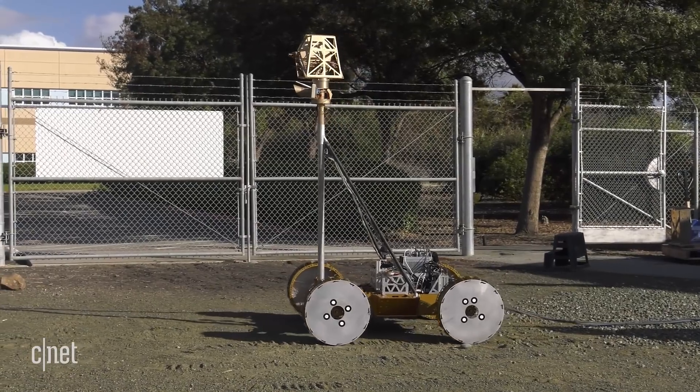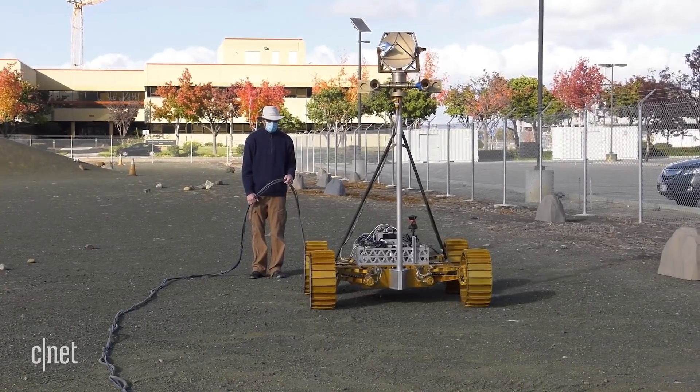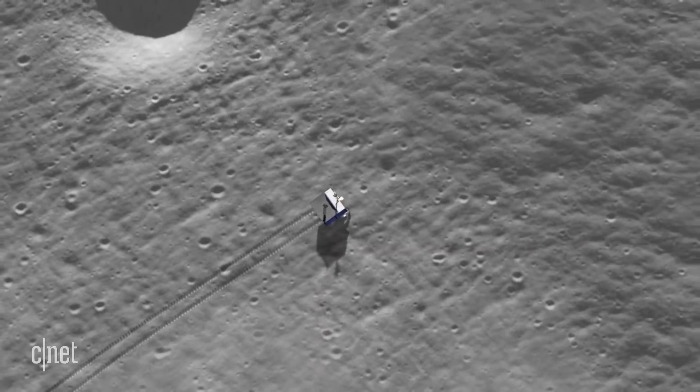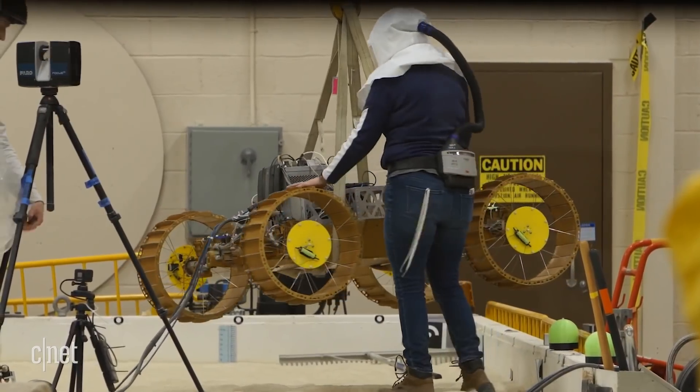What we're seeing here is a prototype VIPER. The actual rover going to the moon will be about the size of a golf cart, with a top speed of about half a mile an hour. And designing a rover for the lunar surface is not the same as building one for Mars.